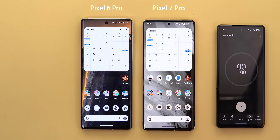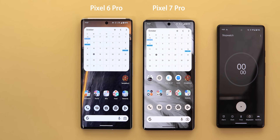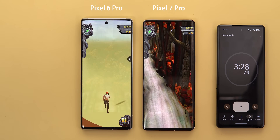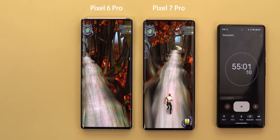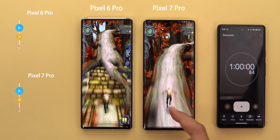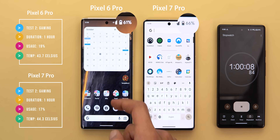Now it's time for the gaming test. I started with 83% on the 7 Pro because it lost one percent a few seconds after the previous test, and the 6 Pro is at 80%. I used Temple Run 2, which supports 120Hz refresh rate, and kept it looping endlessly. After one full hour of gaming, the 7 Pro lost a total of 17% with 66% remaining, while the 6 Pro lost 19% and still had 61% remaining.